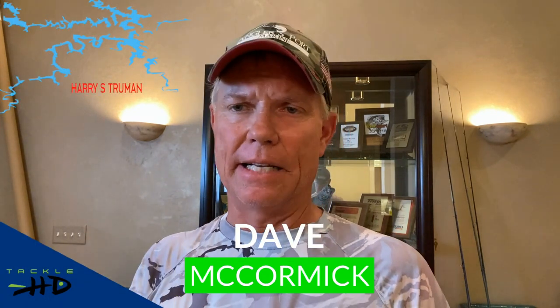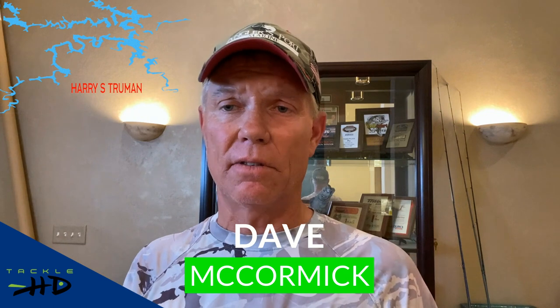Now with your Truman Lake report, here's Dave McCormick. Welcome back — it's your July Fishing Report for Truman Lake. It's finally down. We've been flooding all spring and it's been making me crazy. I've been waiting for the waters to clear up, the current to stop, and the fish to just move around and do what they normally do — chase shad, suspend in the trees, get in the brush piles.